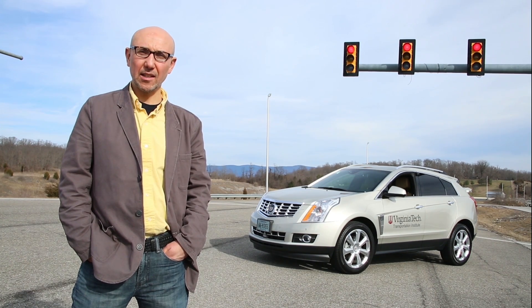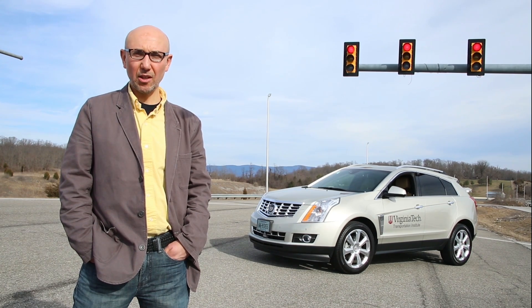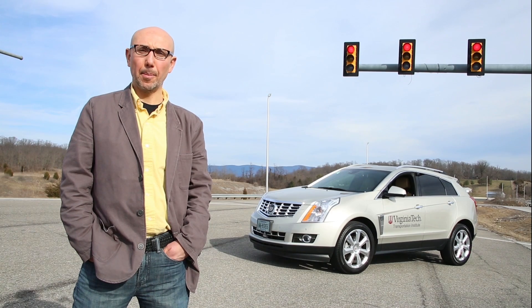Then it optimizes the vehicle trajectory as it approaches a signalized intersection. Basically, what the vehicle knows is when the traffic signal is going to be turning from red to green, or from red to yellow, and using that information it can optimize the vehicle trajectory using a fuel consumption model that we developed and vehicle dynamics models. We did some initial testing on 32 test subjects with manual driving.